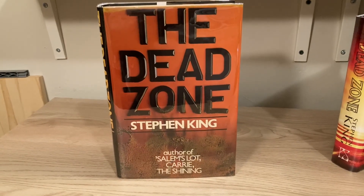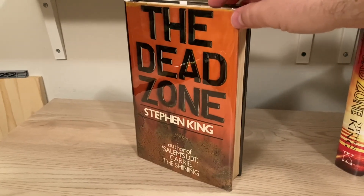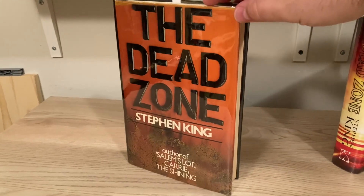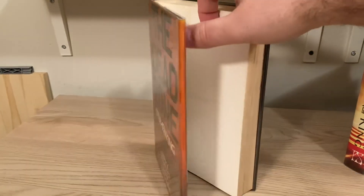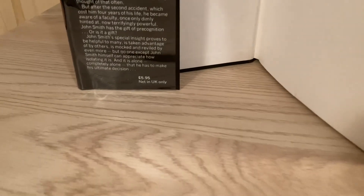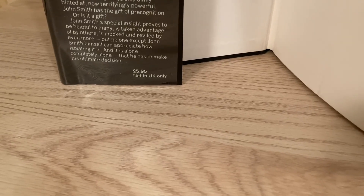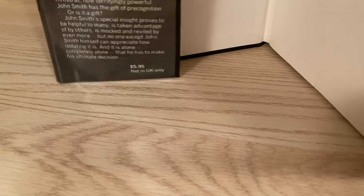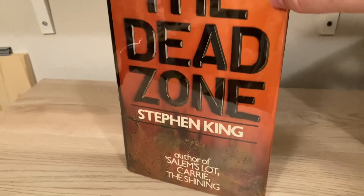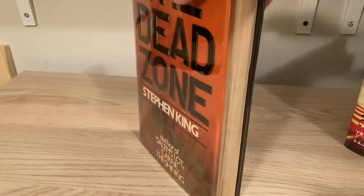The UK first edition was published in 1979 by McDonald. Like a lot of UK editions from this era, it does turn up — it's not hard to necessarily find on eBay, but it is hard to find one with all the proper points for a first edition. Starting with a printed price on the dust jacket: the first edition should have a printed price of £5.95, nets in UK only. I have seen a nearly identical slightly later release that had a higher price on the jacket, so look for £5.95.